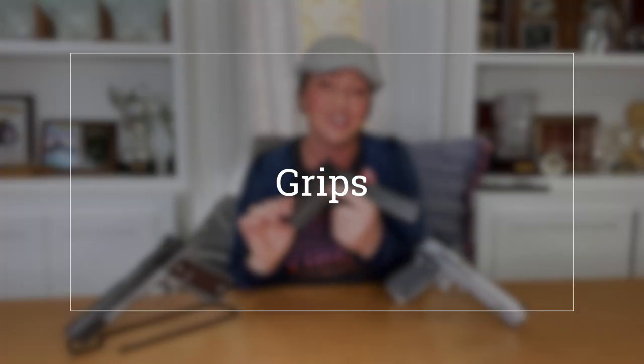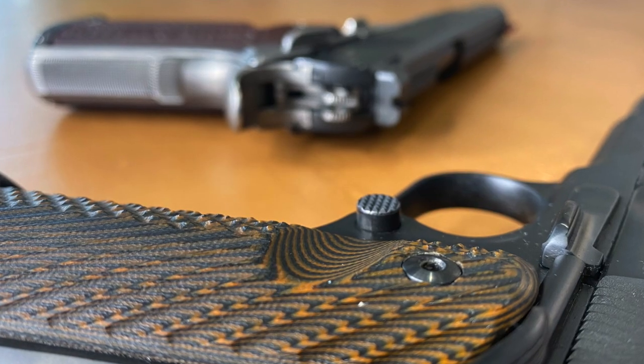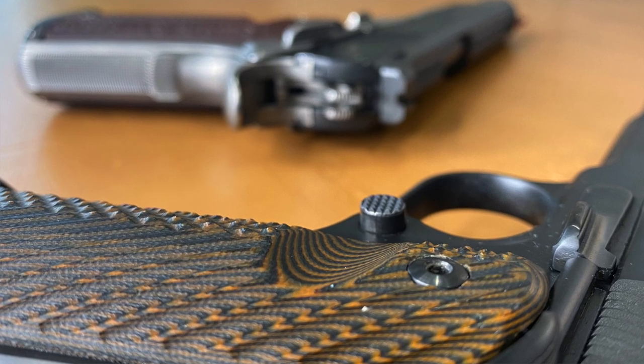Grips in Composite G10 from VZ Grips complete a classy look for the gun. I like that classic wood grain look, and they also have a wonderful feel and slim design that works great for my smaller hands. The left side of the grip panel is generously relieved in front of the mag catch for easy access to that button. These grips are incredibly strong and durable with just the right texture — I use these on my 1911s in Bianchi as well.